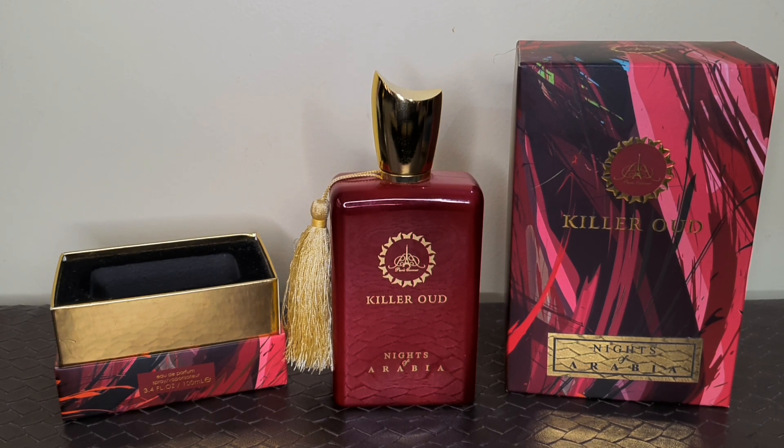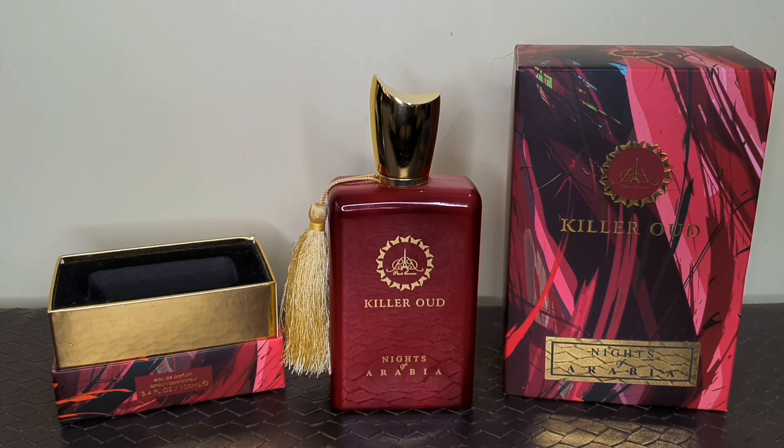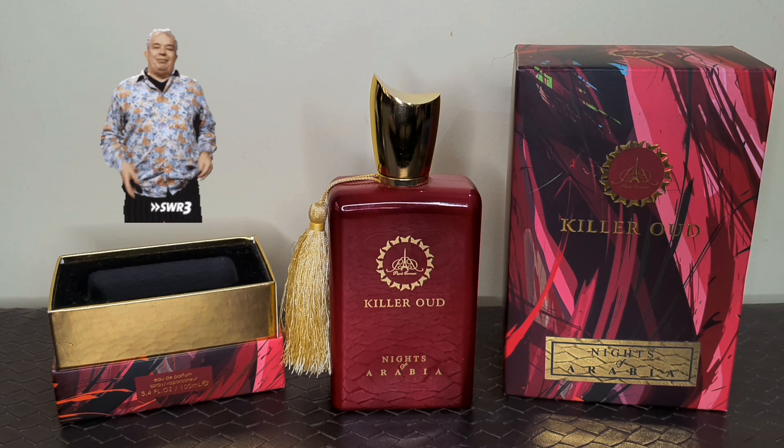And guys, if we talk about gender, then in my opinion any gender can wear it easily. Even this is one of those blends which both genders would love smelling it on the opposite gender. And in my opinion, you will definitely get compliments with this beauty.